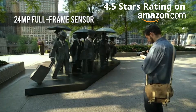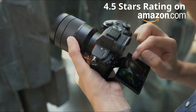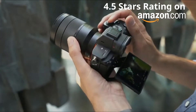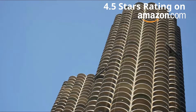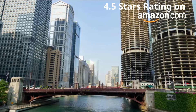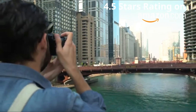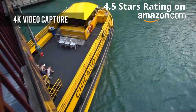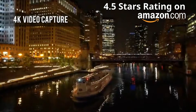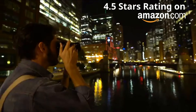Image quality from the a7 III is very good. Although it offers lower resolution than some competitors, dynamic range and high ISO performance is excellent. As well as stills, the a7 III is a superb video camera, capable of arguably the best 4K video of any product in its class, thanks to oversampling which delivers exceptionally clean footage.